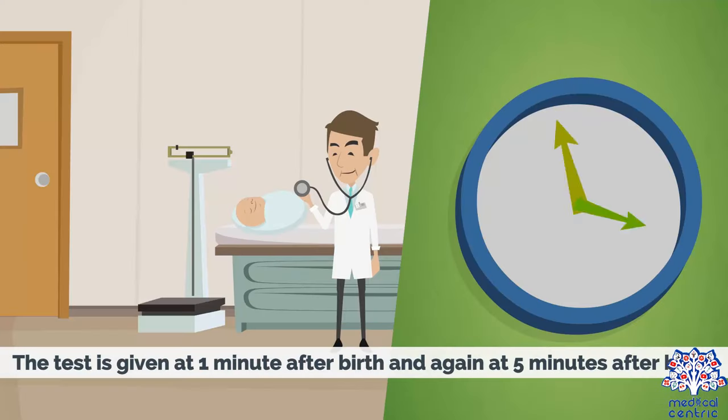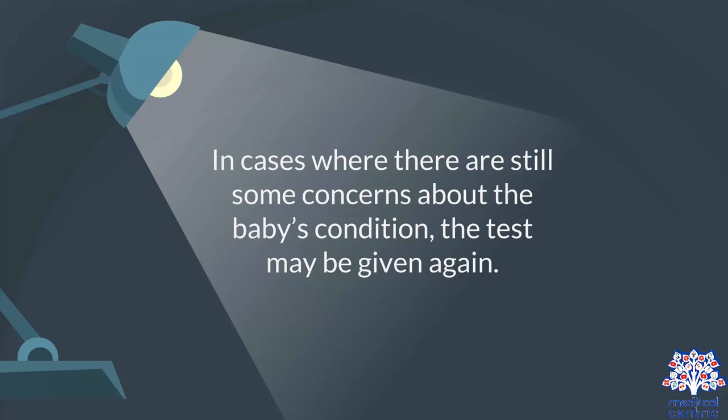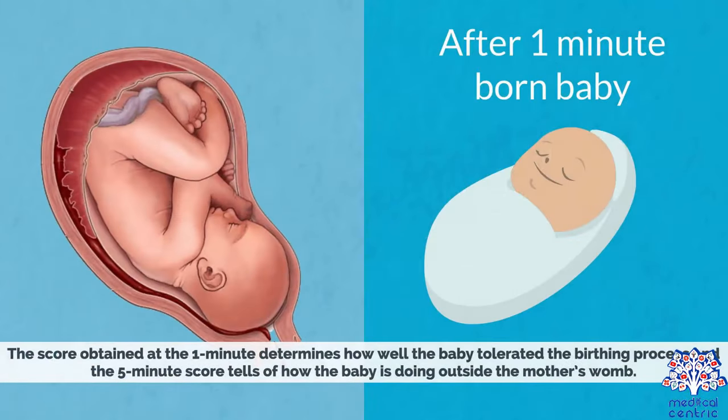The test is given at one minute after birth and again at five minutes after birth. In cases where there are still some concerns about the baby's condition, the test may be given again. The score obtained at the one-minute mark determines how well the baby tolerated the birthing process, and the five-minute score tells how the baby is doing outside the mother's womb.